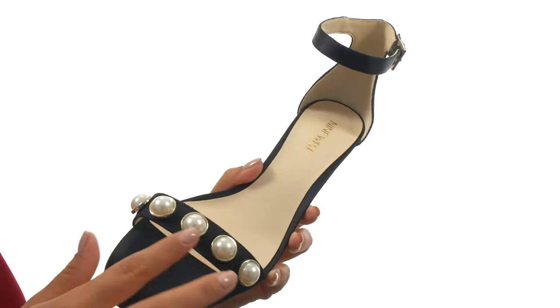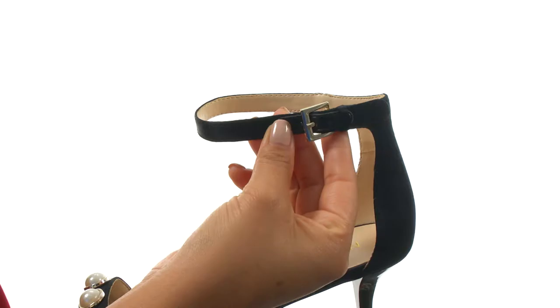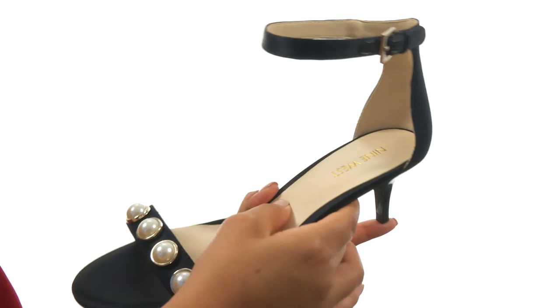These gorgeous heels have a sand upper with a strap over the vamp with jeweled embellishments for a beautiful look. There's an ankle strap with a buckle closure to provide a secure and adjustable fit.